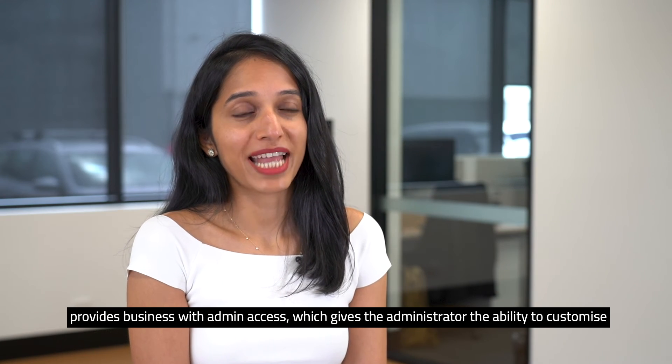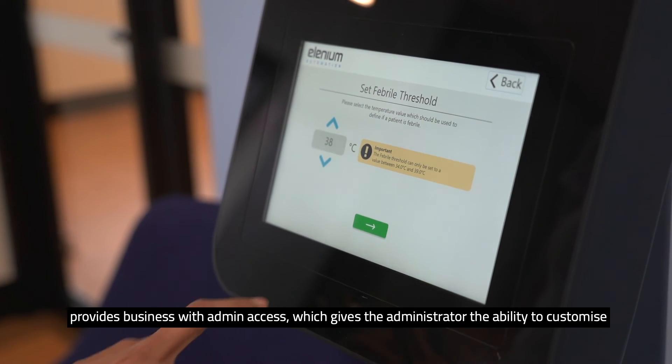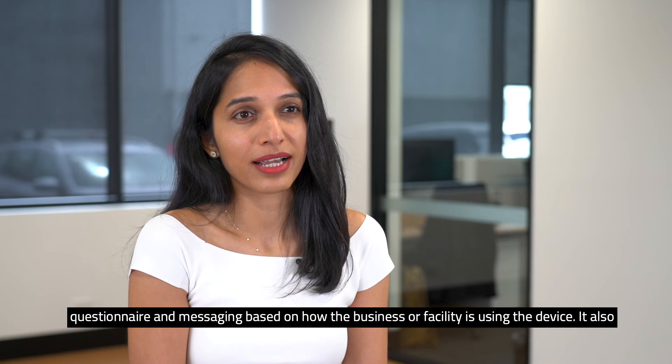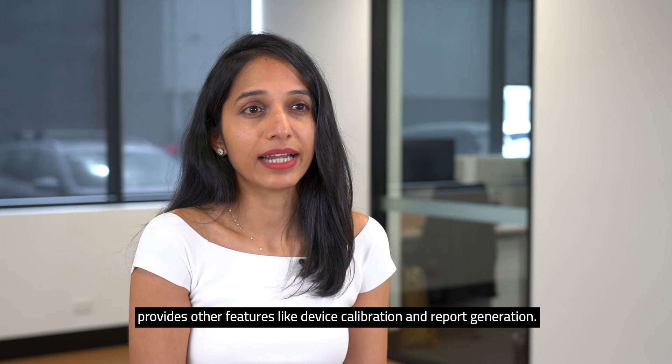HealthCate also provides businesses with admin access, which gives the administrator the ability to customize the screen, the questionnaire and messaging based on how the business or the facility is using the device. It also provides other features like device calibration and report generation.